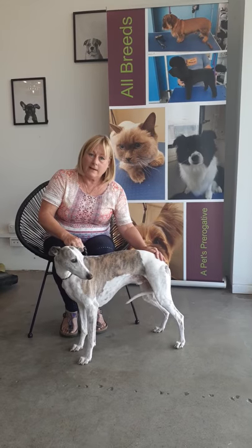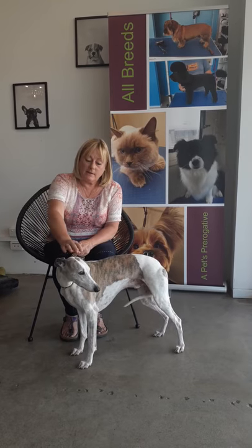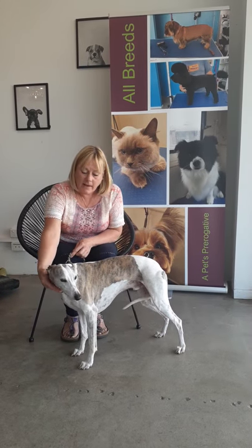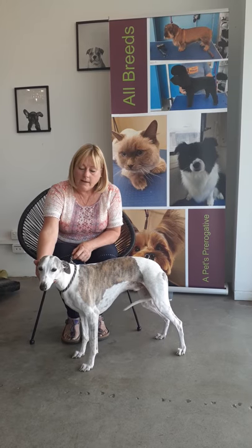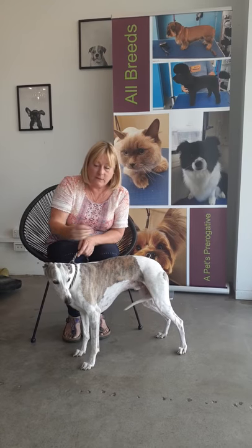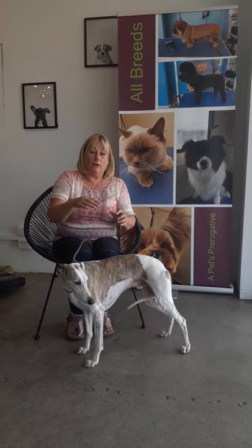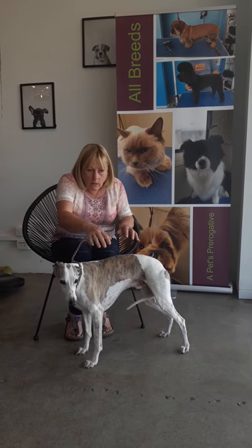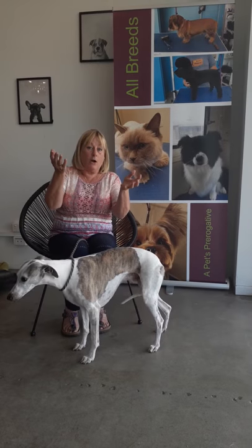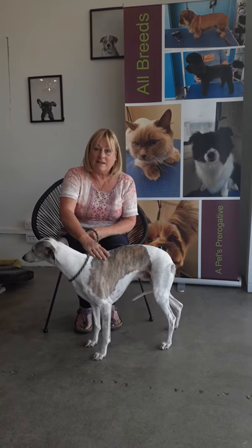While he can walk and run again, he couldn't do it comfortably. What I've noticed immediately after the treatment was that on the walk, he's holding his head up high again, he's walking much more freely with his front legs. I didn't realise that he was actually walking with his head down like an old man. And now he's holding his head high and he's got a prance back, which was wonderful to see.